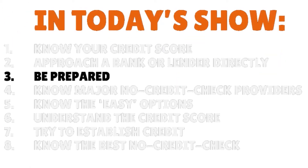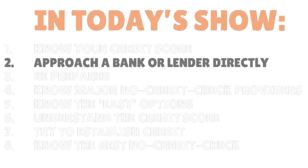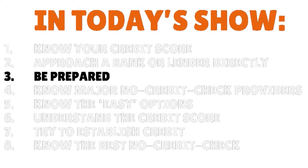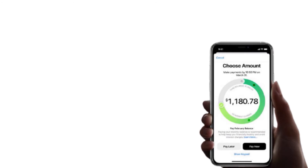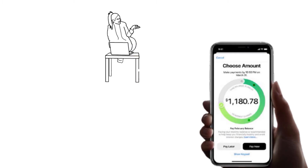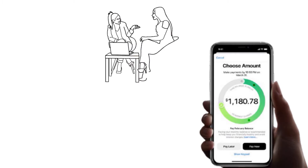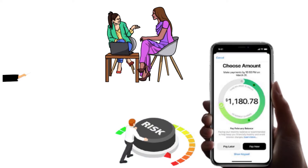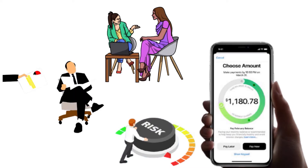Step number three: be prepared. You need to show your creditworthiness to a lender when asking for a loan without a credit check. Because think about it — you're asking them not to check your credit, so you need to prove that you are a good potential borrower. It's all about risk management. Having the documents and records to prove that you are financially stable and able to pay back new debt will help boost your chances of getting approved.